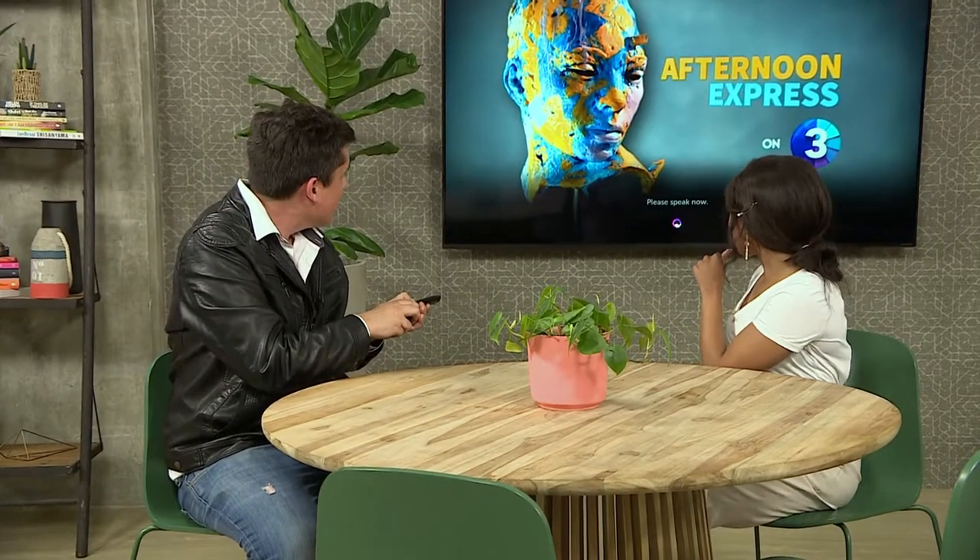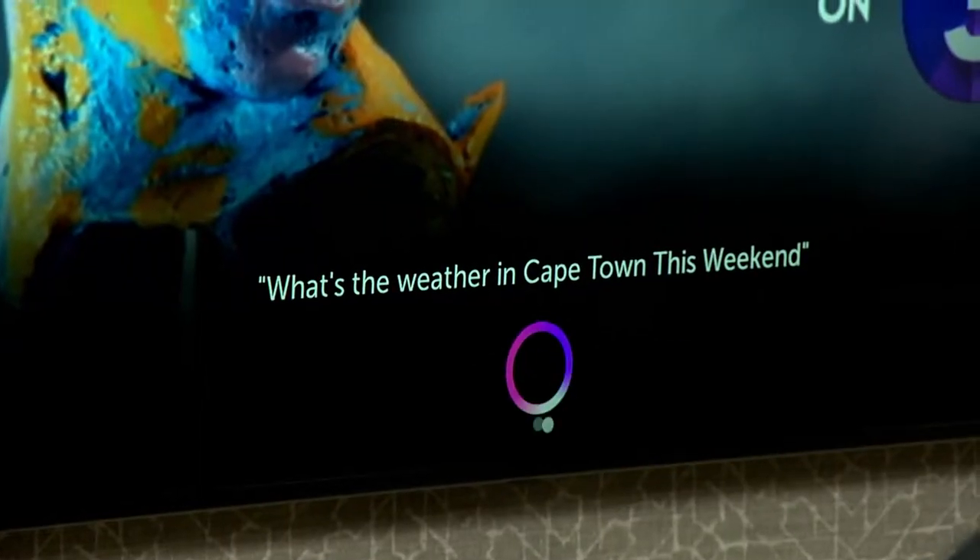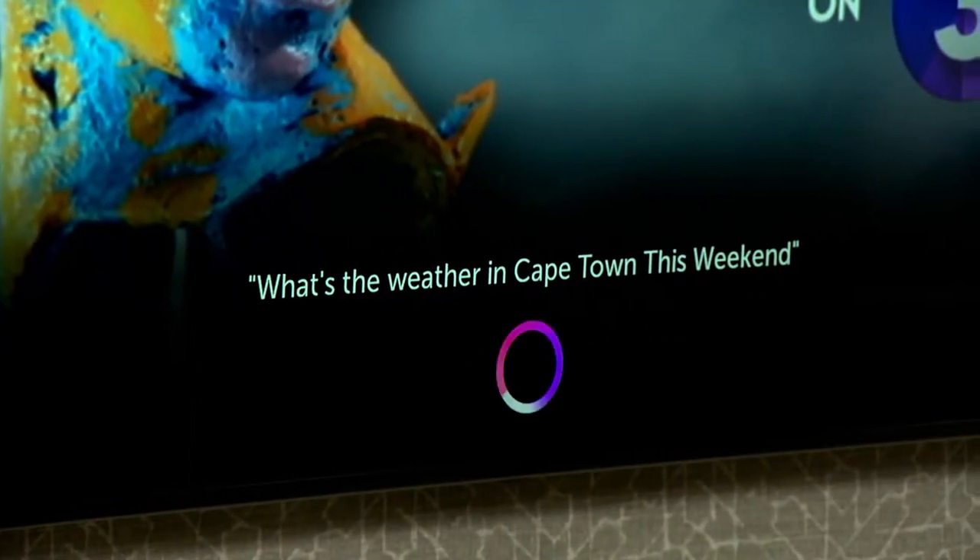We can actually try it out right now. Let's go for it. What's the weather in Cape Town this weekend? That is so easy, so quick — we can already see it's thinking, it's pending, trying to get the answer. And there we go.